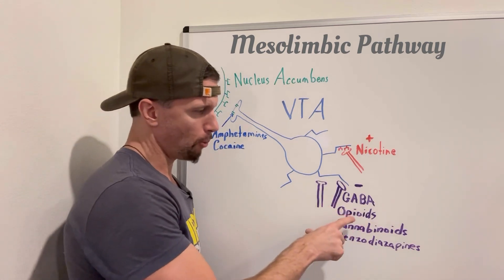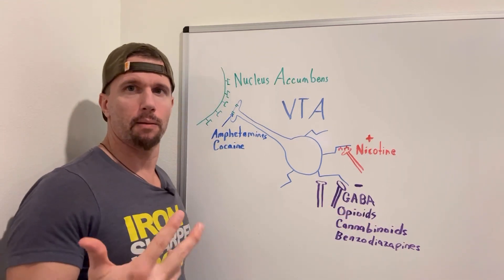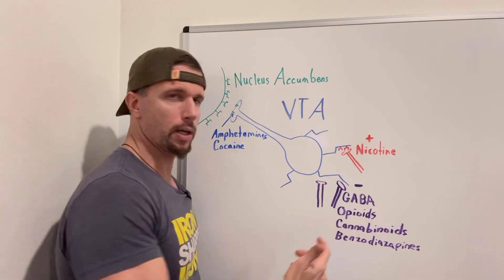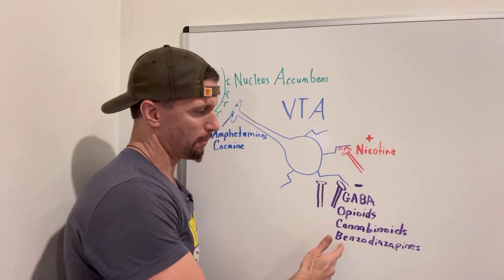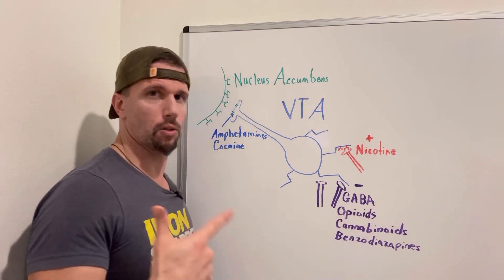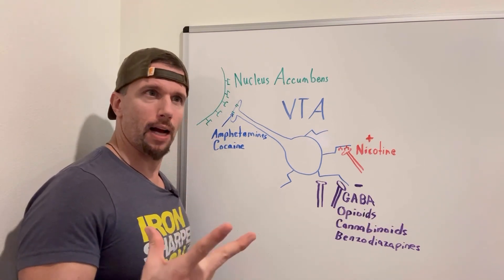We have opioids like heroin and morphine. We have cannabinoids like THC from medical cannabis. And we have benzodiazepines, which include Xanax, Valium, and Ativan.